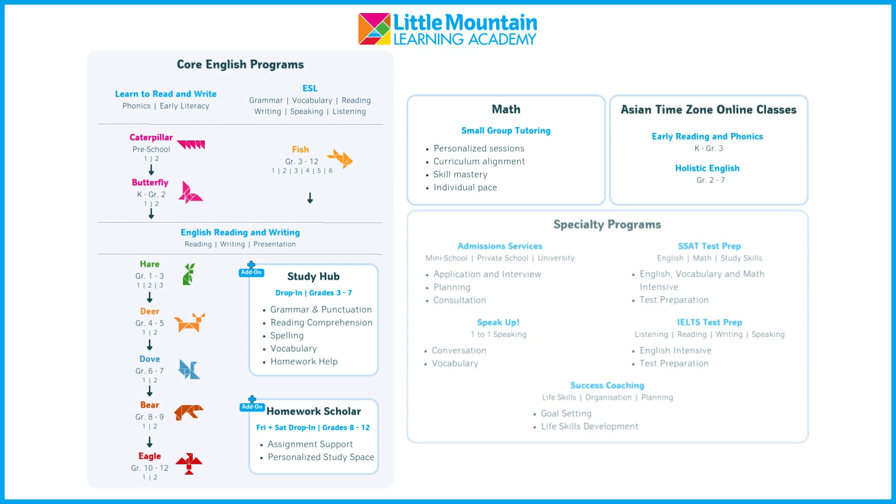Our specialty programs are designed to guide your child toward their academic and personal goals. Whether it's support with speaking proficiency and confidence, school admissions, SSAT, or IELTS preparation, or success coaching to develop essential life skills, each program offers specialized support tailored to meet your child's unique challenges and milestones.